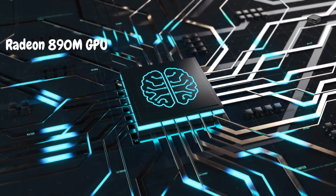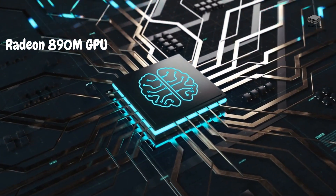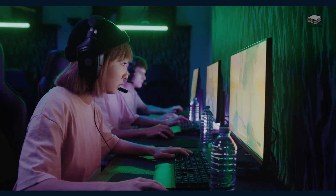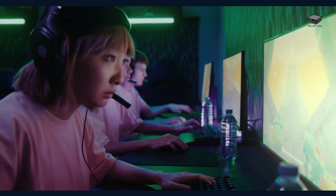Experience impressive visuals with the integrated Radeon 890M GPU, featuring the new RDNA 3.5 architecture. It handles modern games at 1080p with medium to high settings and breezes through 4K video playback without breaking a sweat.